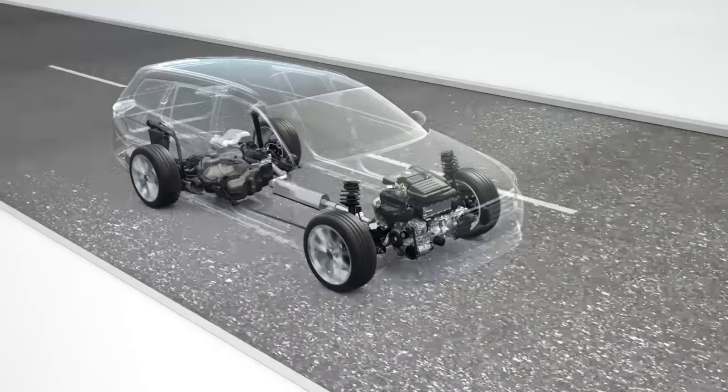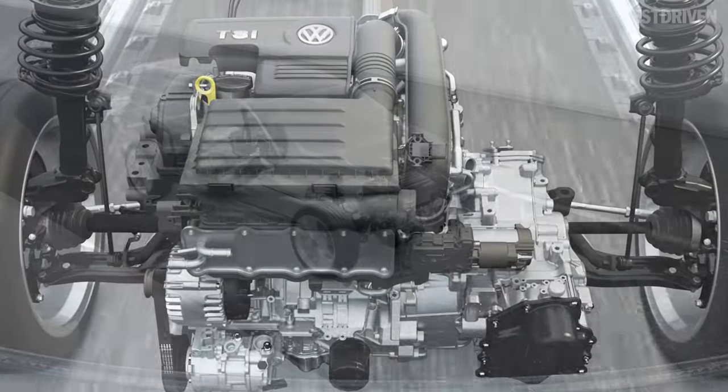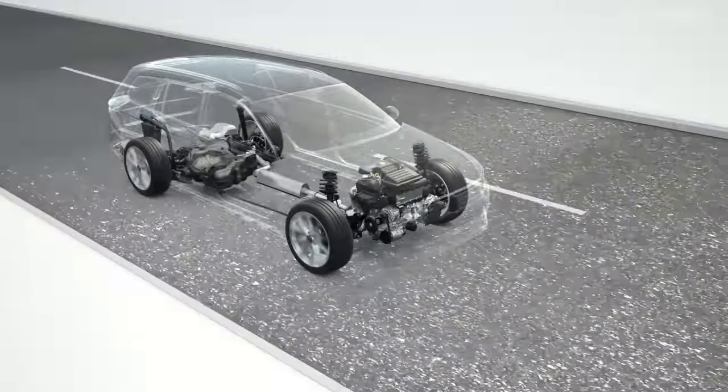TSI stands for the modern petrol engines from Volkswagen. They represent economy, efficiency, convenience, driving fun and sustainability. The TSI from Volkswagen.